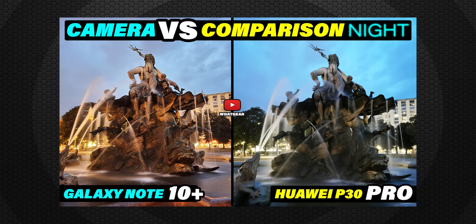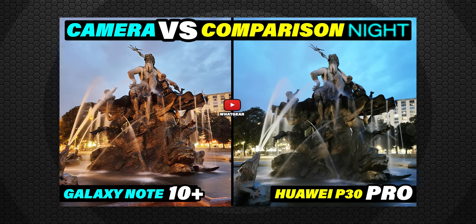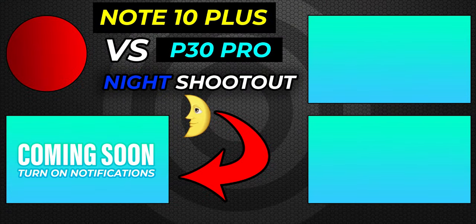I hope you enjoyed this quick camera comparison. I wasn't paid by Samsung or Huawei, so this is a fully unbiased video. If you want to see how these two cameras compare at night, there's a thumbnail on screen — click it for the night comparison in Berlin. And if you just subscribed, you're now one of the finest subscribers known to man — see you in the next one.